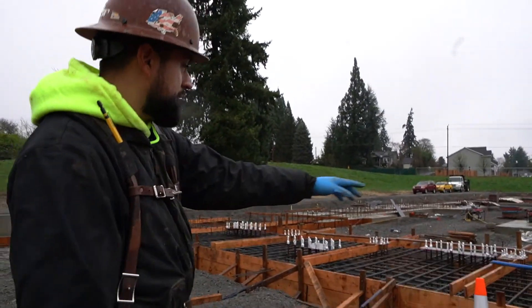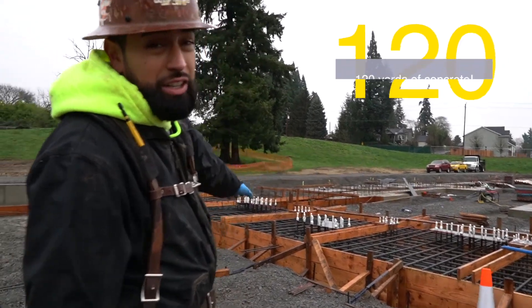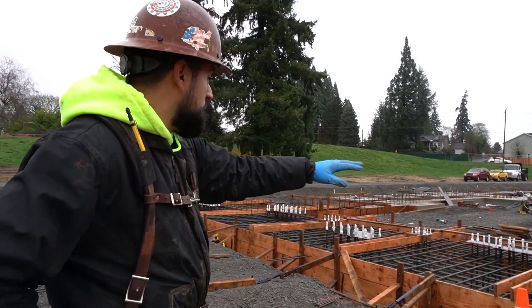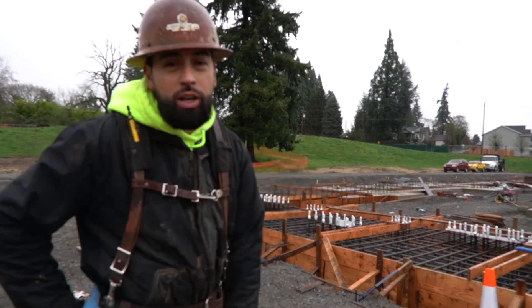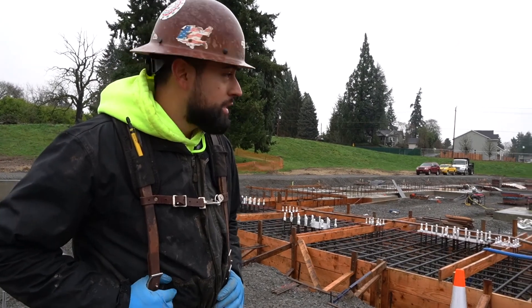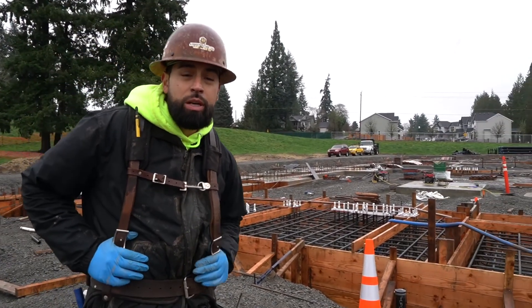We're prepping this footing here. This footing takes 120 yards — it's a big one. We've got all those 12 plates in there ready to go. We were supposed to pour that today, but we got rained out. We got here this morning and we were four feet deep in water. There's no way we'd be able to pump it out in time for the pour. Just challenges that come up around this time of the year.